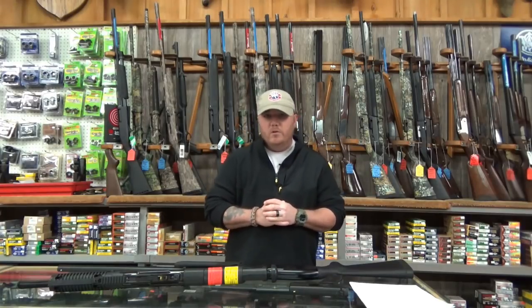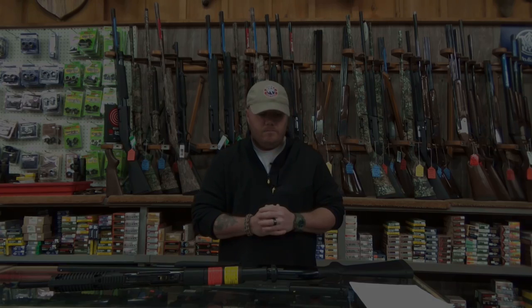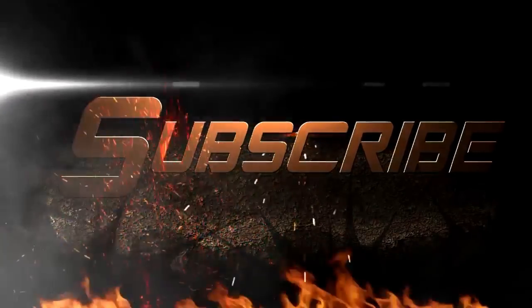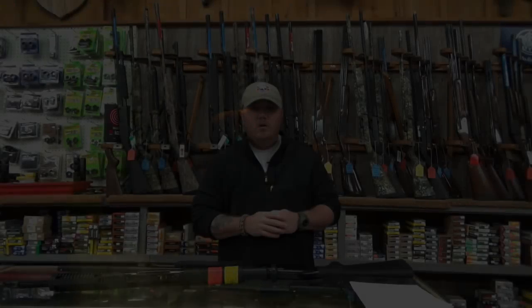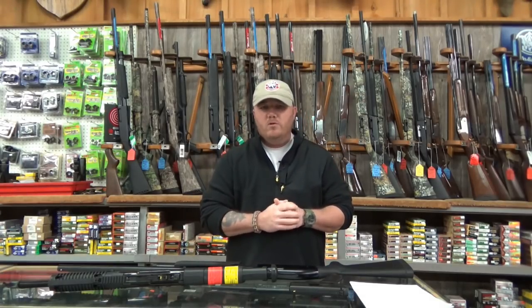So you're in the market for a really good home defense arsenal, but you have a very tight budget. What do you do? Stick around and we're going to show you some really good options. What's going on guys? Trey here, the Ghost Tactical. Just doing a quick video for a good home defense arsenal on a budget.